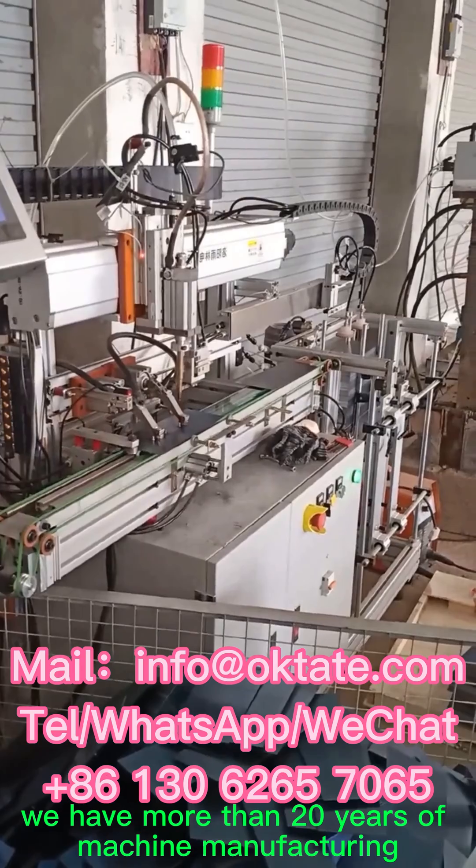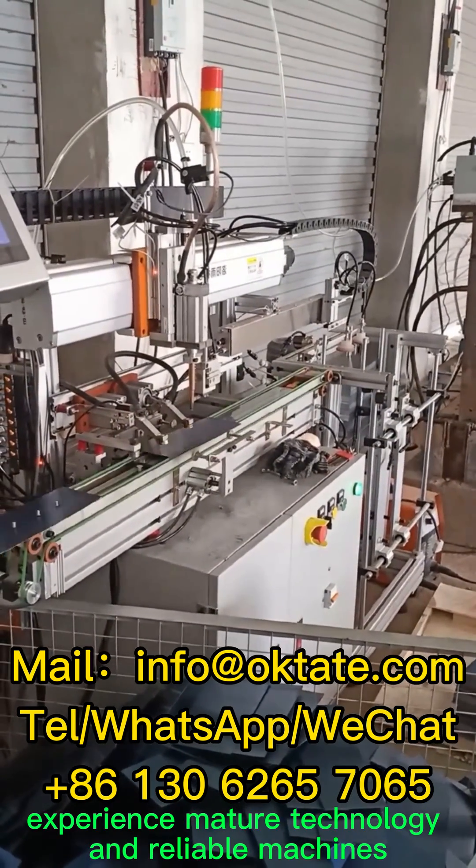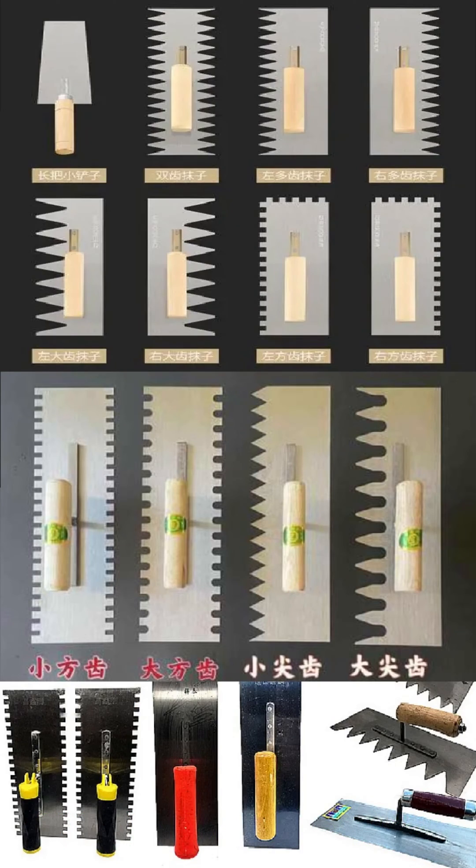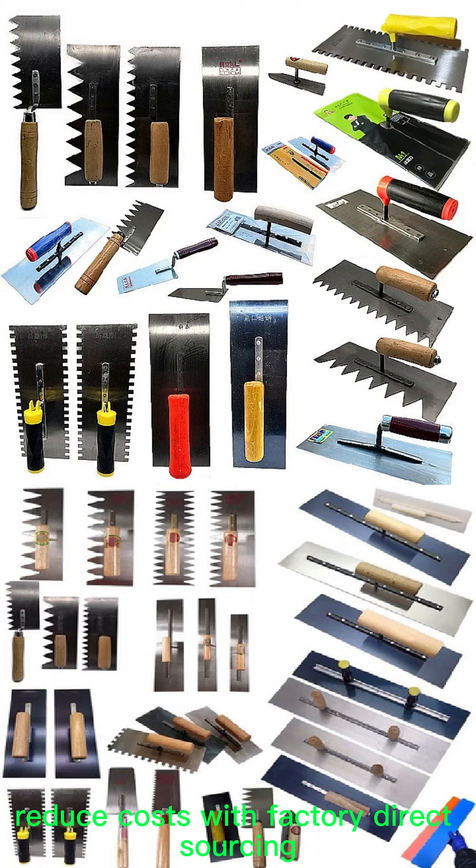We have more than 20 years of machine manufacturing experience, mature technology, and reliable machines. Reduce costs with factory direct sourcing.